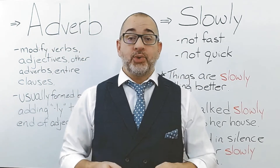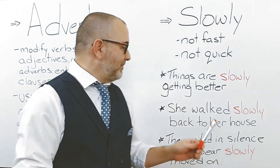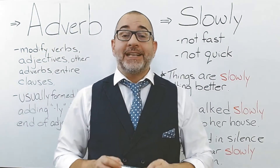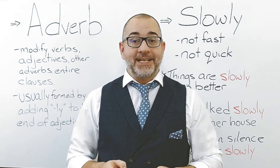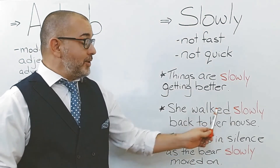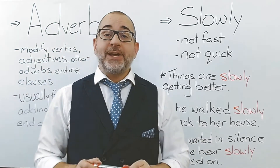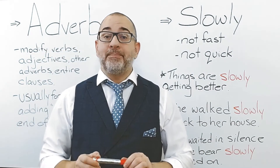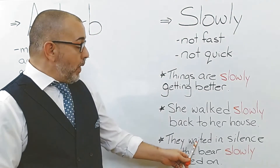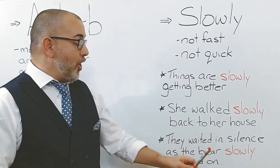Let's use 'slowly' in a few sentences. Things are slowly getting better. She walked slowly back to her house. They waited in silence as the bear slowly moved on.